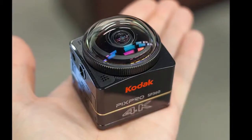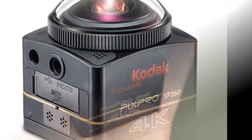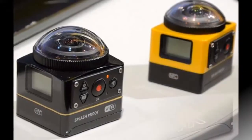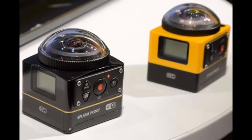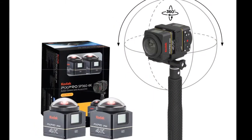There's provision for adding up to a 128GB microSD card for storing your videos. The camera is also dust- and water-resistant, shock-proof, and freeze-proof. The Kodak PixPro SP360 4K is compatible with many accessories for mounting it on a bike or even a drone.